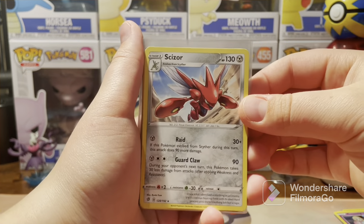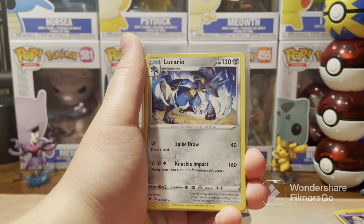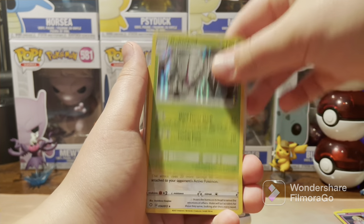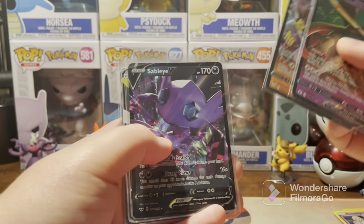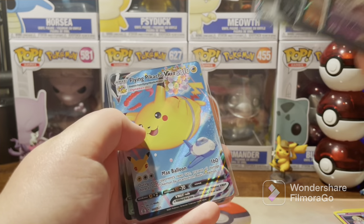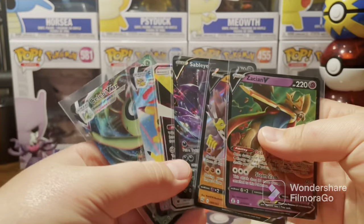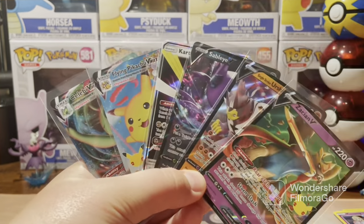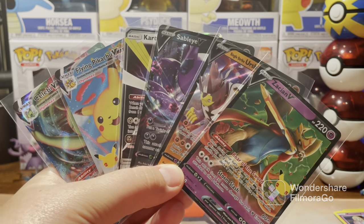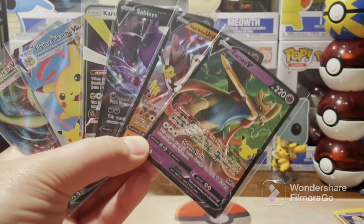Alright guys, recap time. This was kind of a sad box, but we got some nice pulls: Scizor, Lucario, Kangaskhan, Golisopod. And the Ultra Rares coming in at Zacian V, Single Striker Shifu V, Sable IV, Kartana GX, Flying Pikachu VMAX, and the best pull of the box — the Celebi VMAX. Only six pulls worth noting out of 18 packs, or 20 if you include Celebrations. Not good pull rates, but you can't always win.